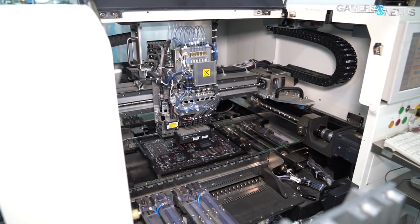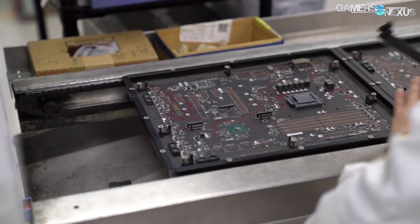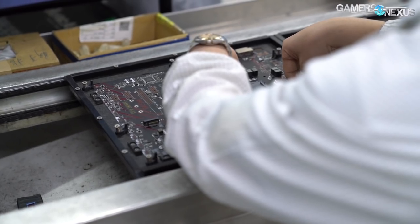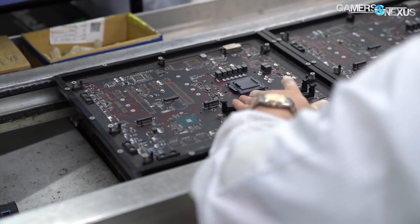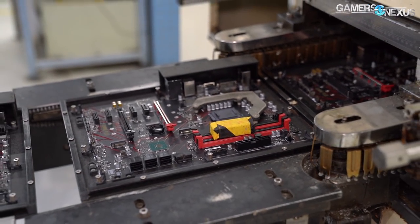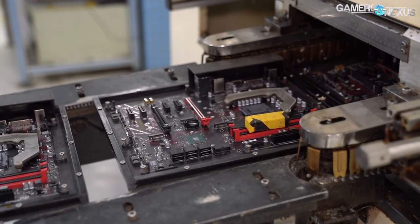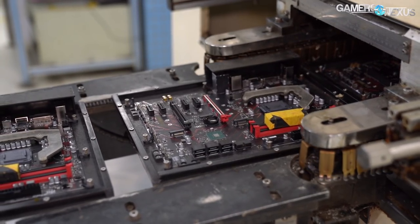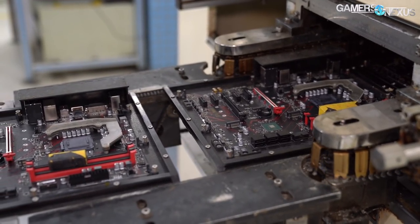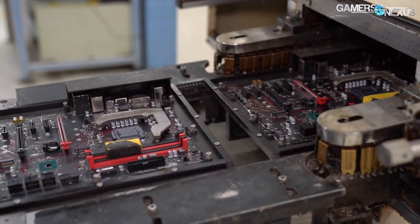Memory slots, power connectors, SATA connectors, and other large components like VRM heat sinks are still placed by hand. Some of these it's because it's difficult for the machines to grasp them; others it's because they're heavy and would be faster to do by hand than by tooling a machine for it. A weighted block is placed atop things like memory slots to keep them secure as the board goes through another reflow machine, because the vibrations from the belt could otherwise knock them loose. This small step shows the attention to detail required for every single step of making a complicated product like a motherboard.